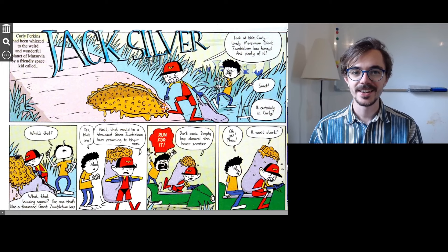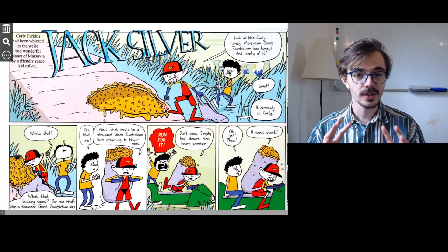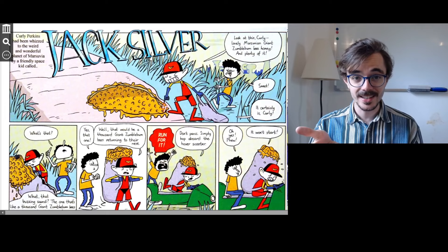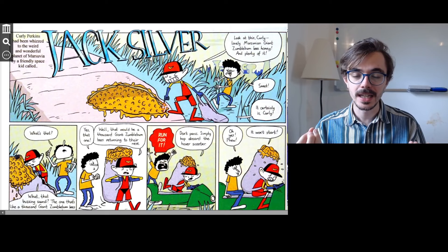Hello, today I have a comic strip for you called Jack Silver. I'm going to read the comic strip and explain all the difficult words and expressions. This is a perfect source of comprehensible input, which is the best way to learn any language. That means you're going to listen, understand, and also enjoy it. If these things are happening — understanding and enjoying — then you will automatically learn the language and improve your grammar.